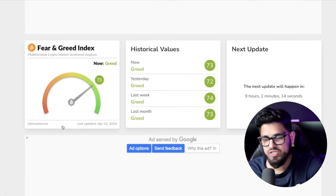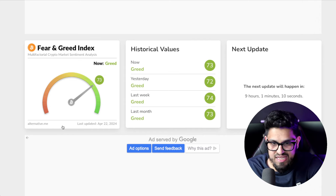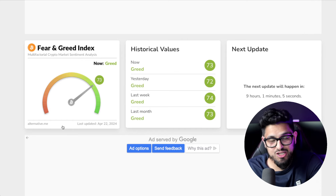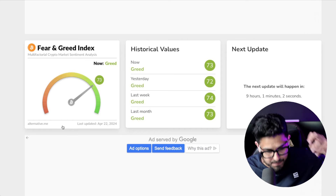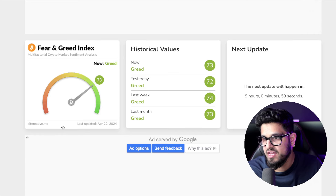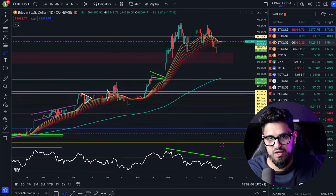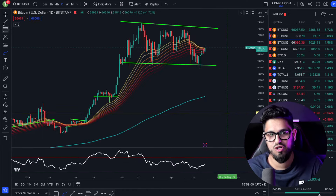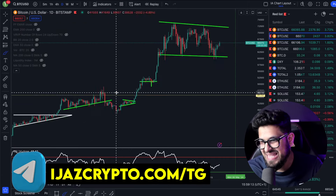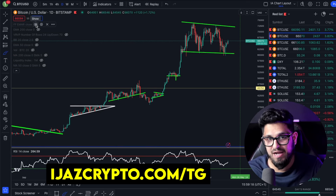The fear and greed index is sitting at 73. Even through the Middle East conflict and fears of World War Three, this market doesn't care — the Bitcoin halving is here. I am certainly not sitting out of this market when Bitcoin is in a bull flag pattern. I'm locked and loaded, I'm in this market. If we get more meaningful pullbacks, I would want to buy.